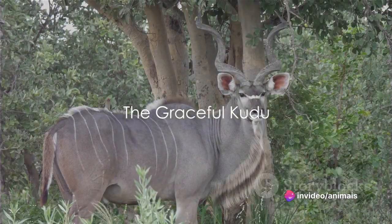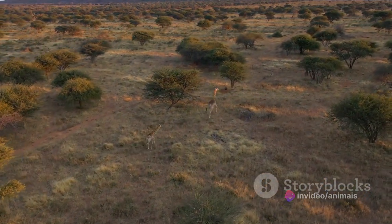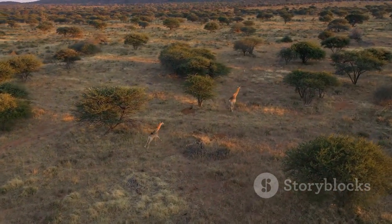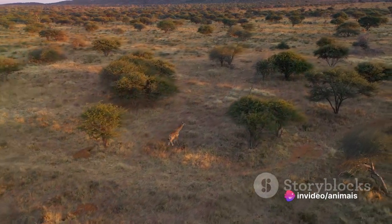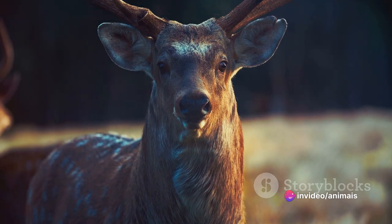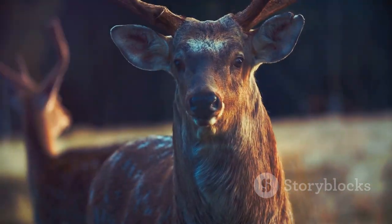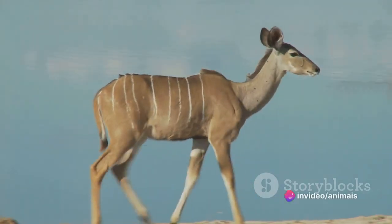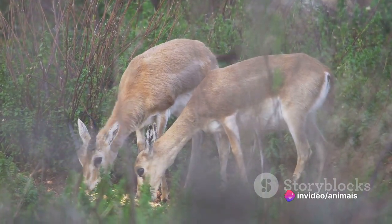Next up is the Kudu, another large antelope native to Africa. In the vast landscapes of Africa, the Kudu stands out with its refined elegance and distinctive physical traits. This large antelope species is primarily found in the eastern and southern parts of Africa, where it thrives in woodlands and hilly terrain. The Kudu is split into two species — the greater Kudu and the lesser Kudu. The greater Kudu is larger, with males standing up to 54 inches at the shoulder, while the lesser Kudu is slightly smaller, but both share striking characteristics that make them unique in the wilderness.